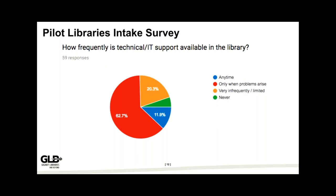Comparing to our original pilot toolkit participants: only a small sliver — less than 12% — had tech support available anytime. The others had varying degrees of infrequency or not at all. We wanted to make sure we were going to the right folks — those in the most need — to test the toolkit out.